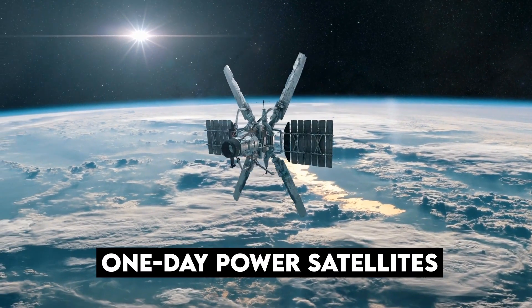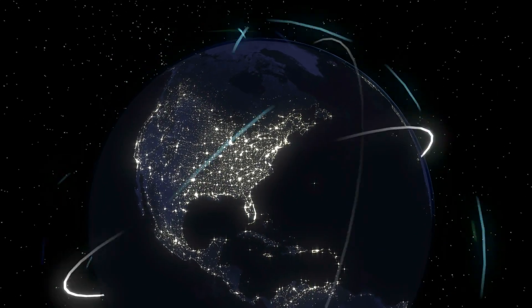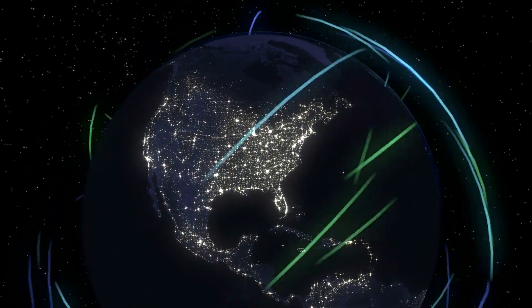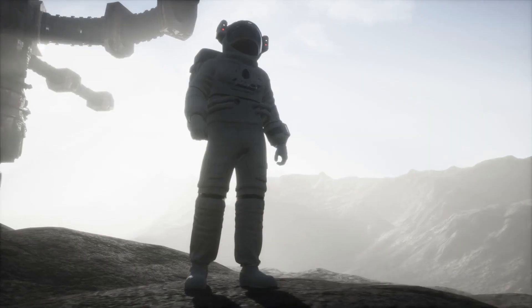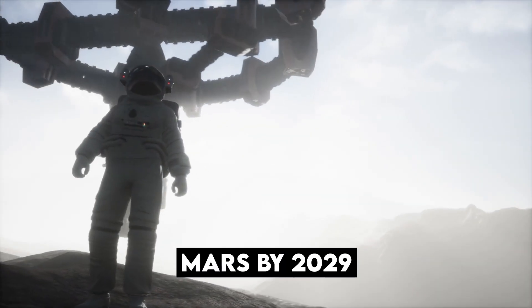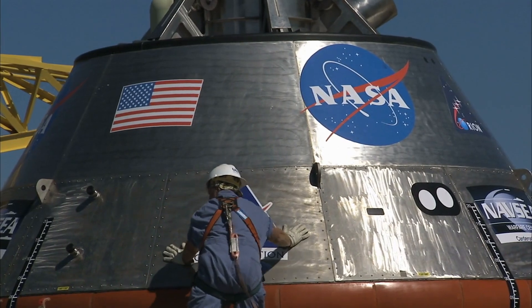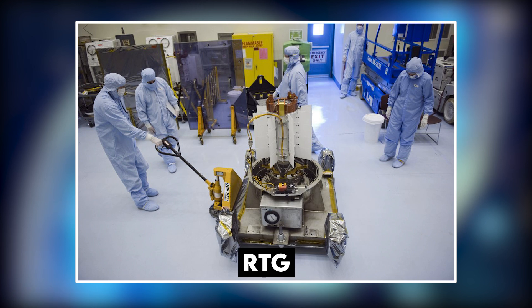Diamond batteries may one day power satellites, providing them with enough spare energy to de-orbit at the end of their life, or probes heading into deep space for thousands of years. It will particularly be very helpful to Elon Musk's SpaceX, which has a mission of transporting humans and payloads to Mars by 2029. NASA spacecraft are powered by a nuclear battery known as a radioactive thermoelectric generator, or RTG.